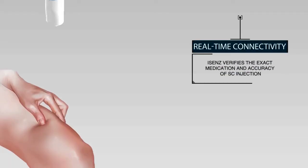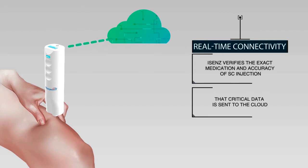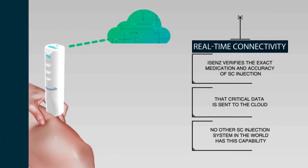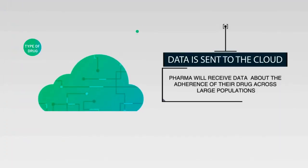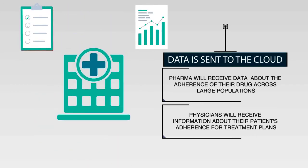All data and information from the nanosensor and the iSENS is sent in real time to the cloud, analyzed, and reported back to providers and the pharmaceutical industry. AI can be used to develop better treatment plans and drive future research and development, while predicting who will be adherent, and perhaps more importantly, who will not be adherent.